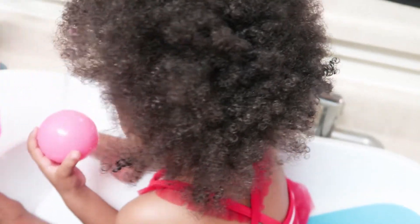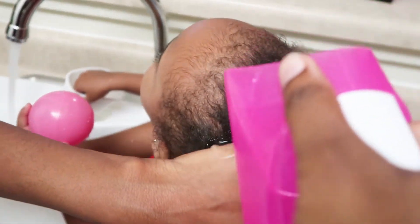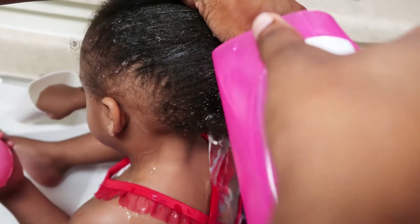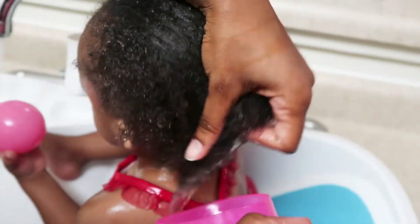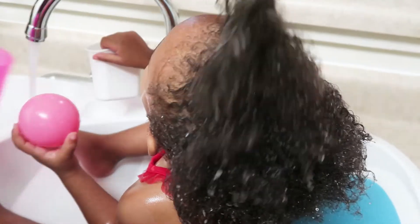At this age, I give my daughter little toys to play with so she won't put up too much of a fight while I'm washing her hair. It still happens, but it's a little less likely if she has something to play with — water-friendly toys, of course. Basically what I'm doing right now is just rinsing her hair really well before applying the shampoo and conditioner.